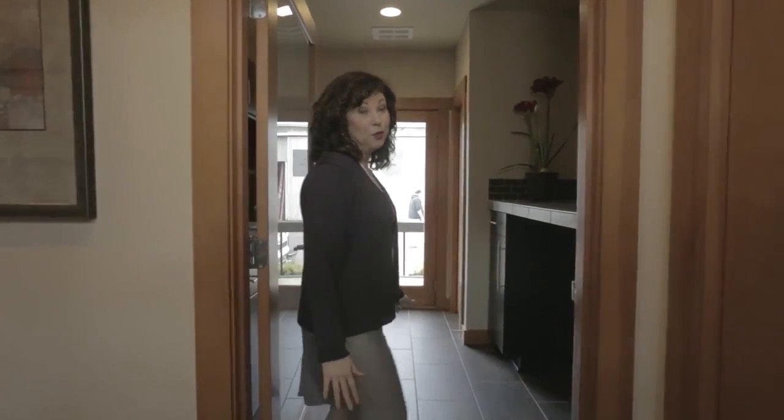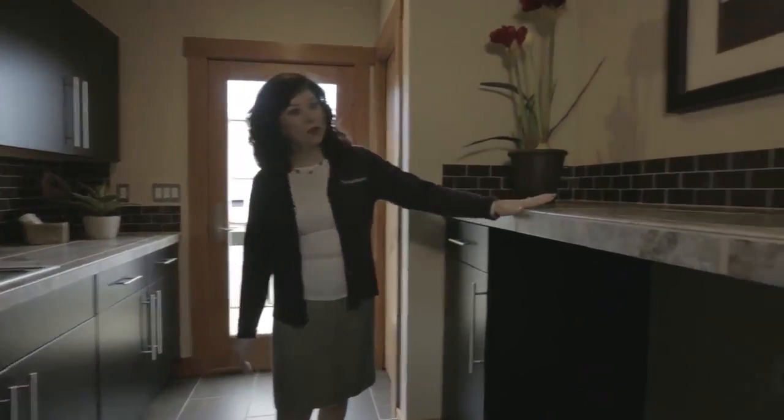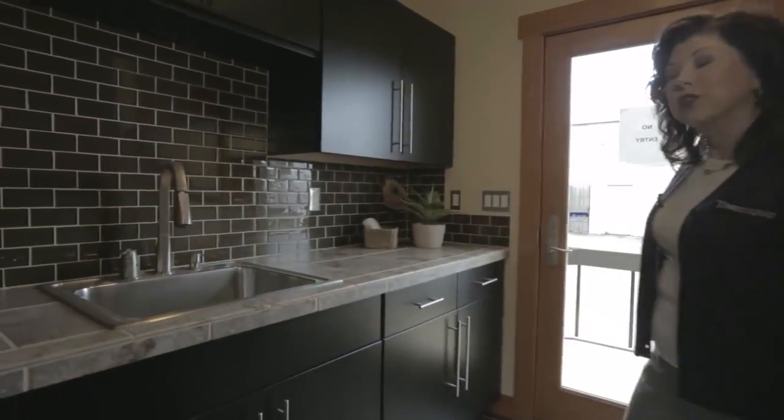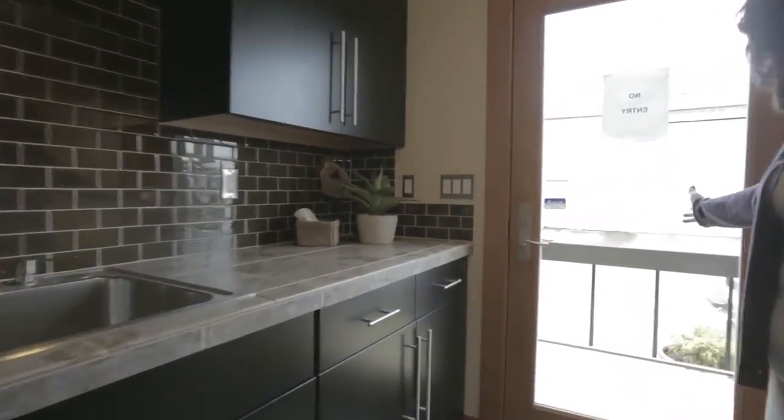Let's not forget the beautiful laundry room — it's almost too nice to do your laundry in. We have a nice over-counter for your laundry, beautiful glass subway tiles, and we've added a door so it is an actual proper mudroom.